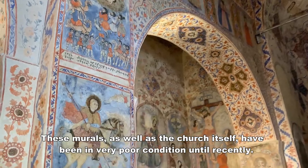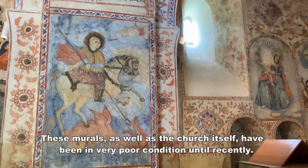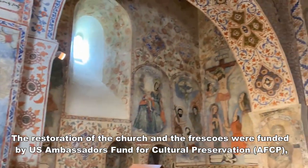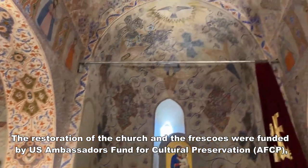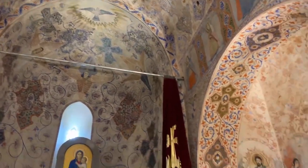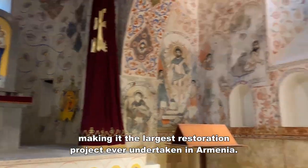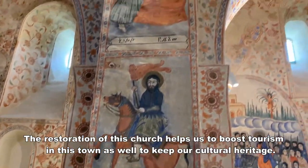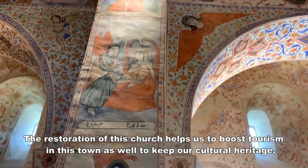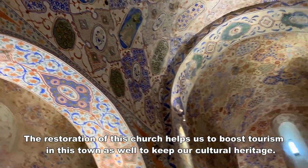These murals, as well as the church itself, had been in a very poor condition until recently. The restoration of the church and frescoes was funded by the US Ambassador's Fund for Cultural Preservation, making it the largest restoration project ever undertaken in Armenia. The restoration of the church helps to boost tourism in this town as well as to keep our cultural heritage.